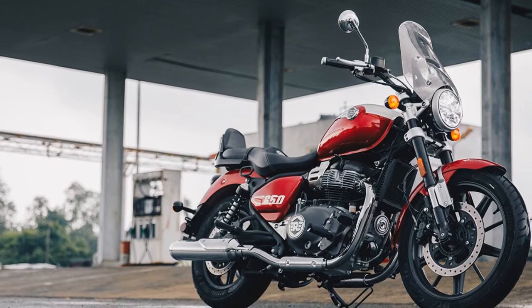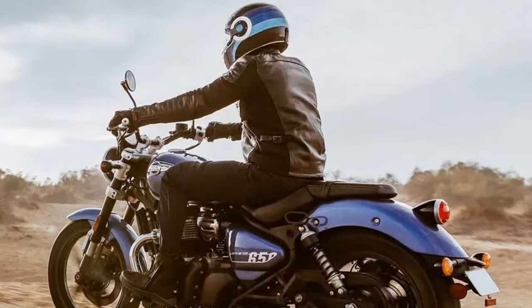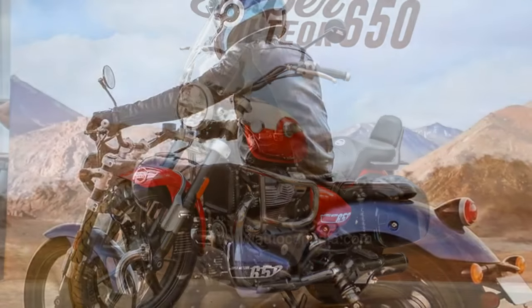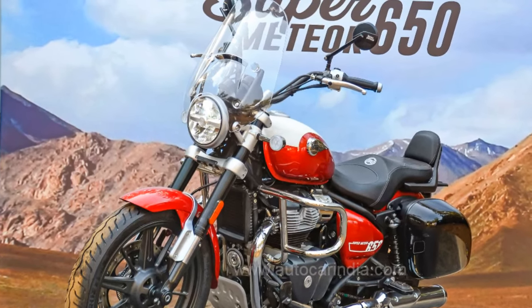Royal Enfield offers a range of genuine motorcycle accessories for the Super Meteor 650, including the windscreen, deluxe touring seat, and pillion backrest, as well as engine guards, foot pegs, mirrors, and LED turn indicators.